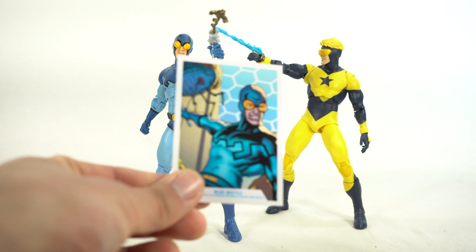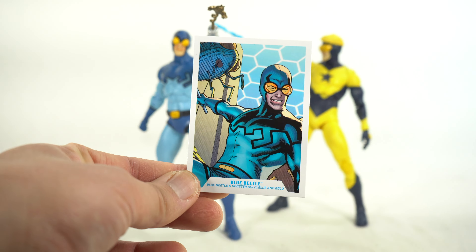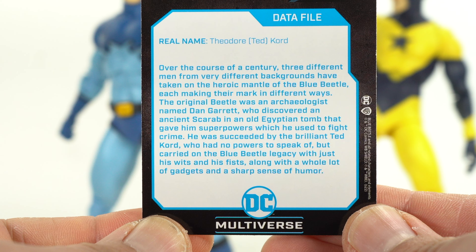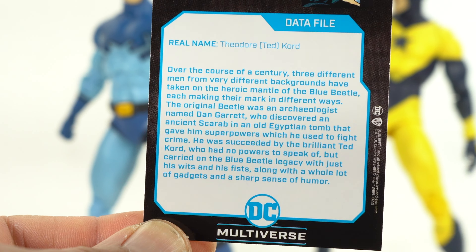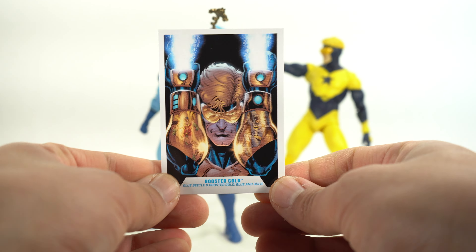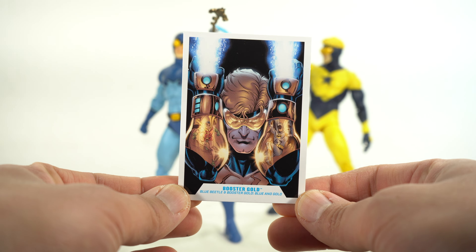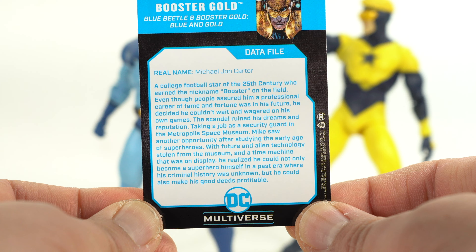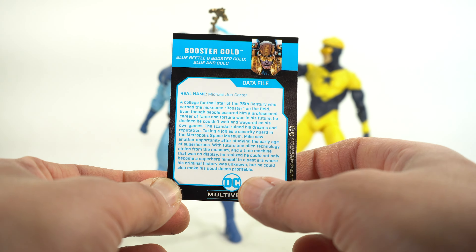They do have their unique trading cards, which are cool. If you want to check out the read-up for Blue Beetle, you can go ahead and pause that right now. And there's the card for Booster Gold, looking sick as hell. There is the read-up over there — if you want to read it, you can go ahead and pause it right now.